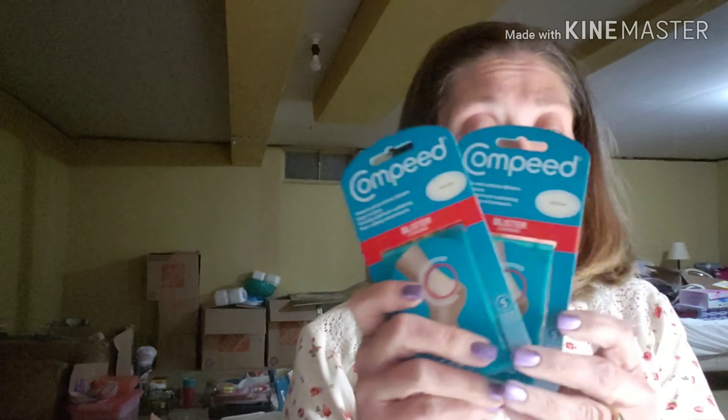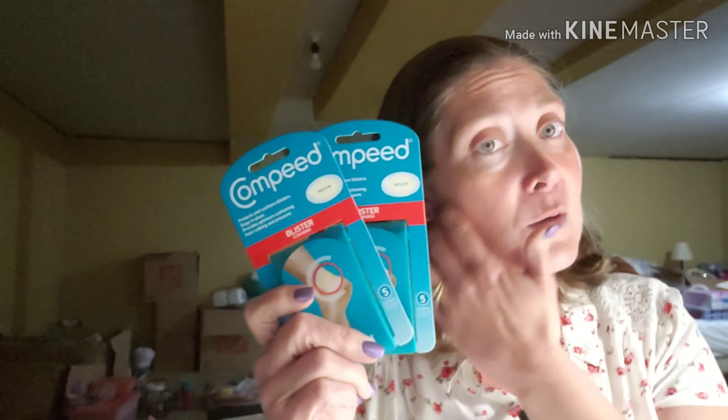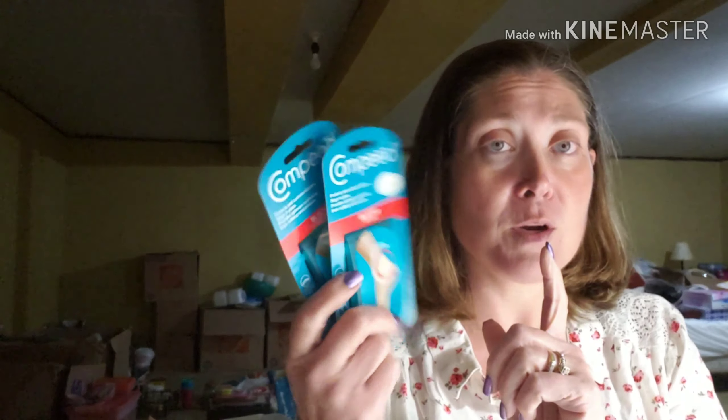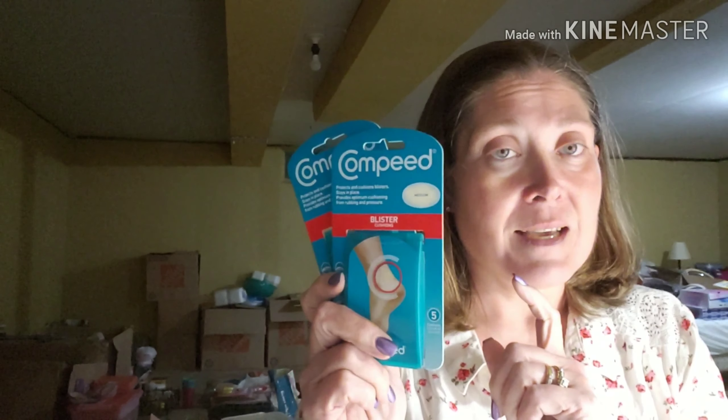I also picked up these compacts — they're blister cushions. They protect and cushion blisters, stay in place, and provide optimal cushion from rubbing and pressure. These are the medium ones — 1.6 by 2.6 inches — and there are five per pack. I picked up two packages of these because come summer, wearing sandals, we all get blisters. At a dollar a pack it was well worth it to pick up two — I probably should have picked up more.